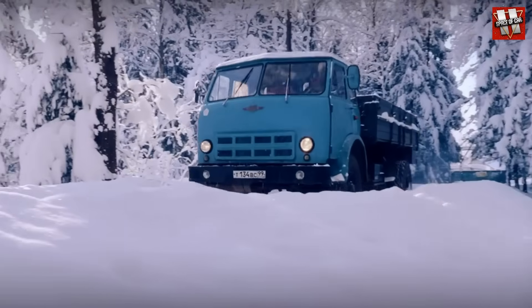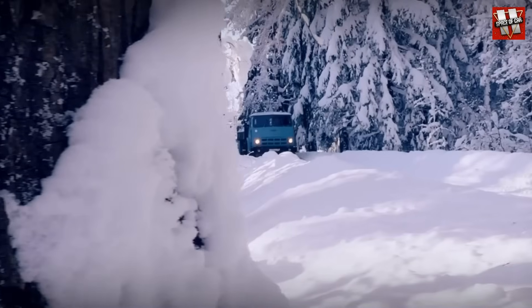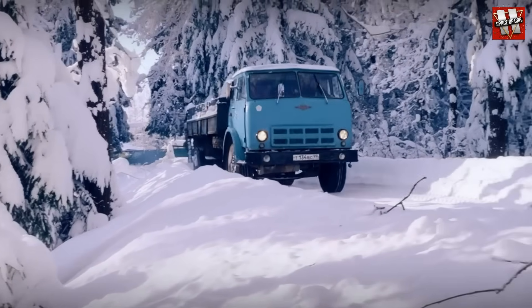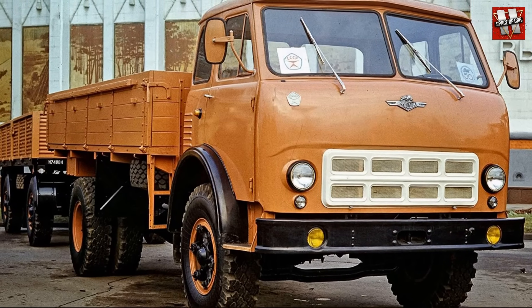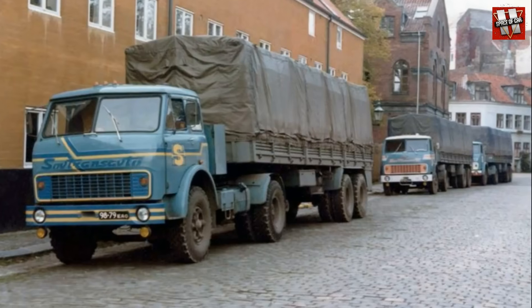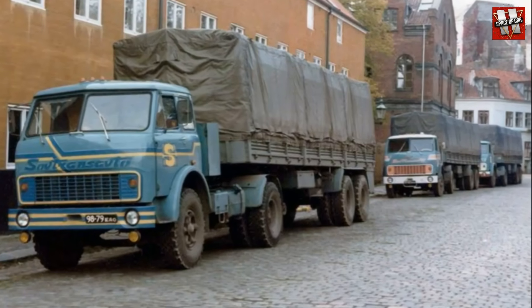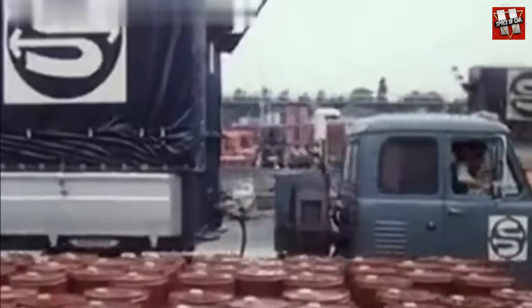Drivers loved the MAZ-500 not only for its comfort, but also for its relatively good performance and high reliability. A particularly interesting feature of this model is that it could operate normally even in the event of a complete failure of the electrical system. It's no surprise that the 500 series quickly became the backbone of the Sovtransavto fleet, the Soviet state carrier responsible for international transportation, including to Western Europe.